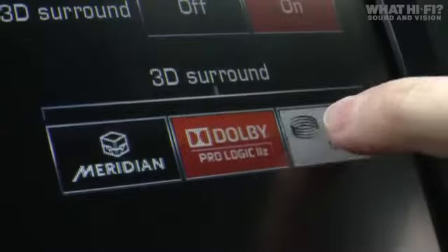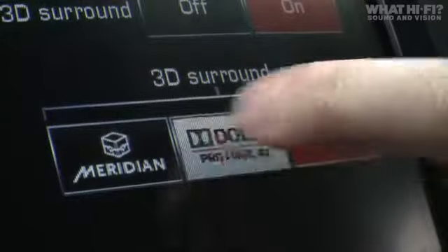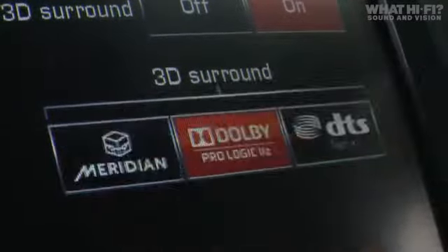Besides the Meridian Trifield 3D processing, you also get a choice of using the Dolby and DTS equivalents — the kind of things you find on a home cinema setup. We've had an experiment between all three and we'd definitely choose the Meridian option, because it sounds more entertaining and gives you a bit more of an enveloping sound.